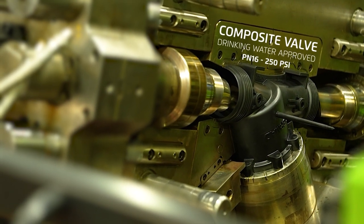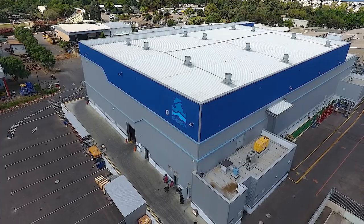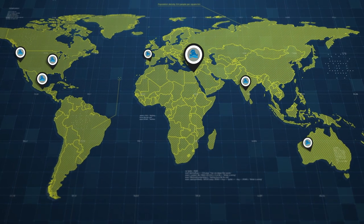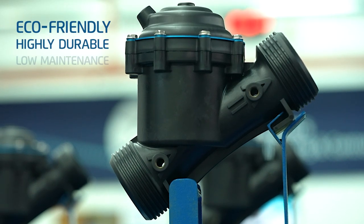With millions of installations of composite valves all around the world, Bermad — a trusted global leader in water control systems — is constantly pushing the envelope of these eco-friendly, durable, and low-maintenance valves.